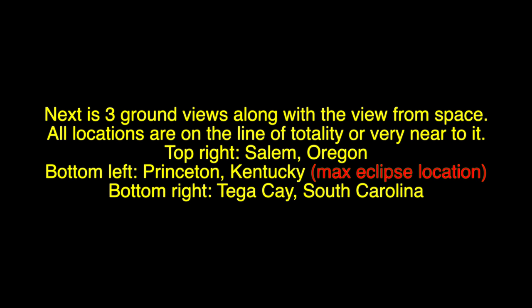Next is three ground views along with a view from space. All locations are on the line of totality or very near to it. Top right: Salem, Oregon. Bottom left: Princeton, Kentucky. And bottom right: Tegakay, South Carolina.